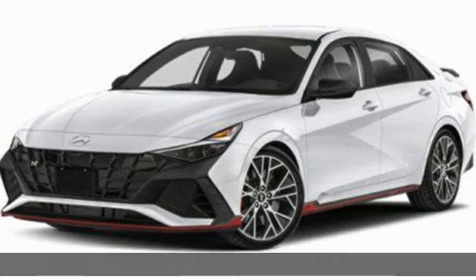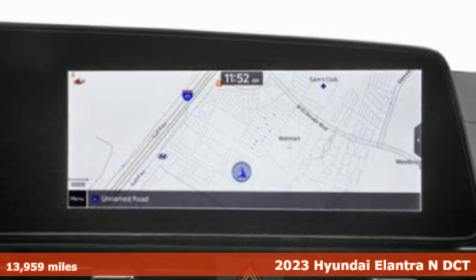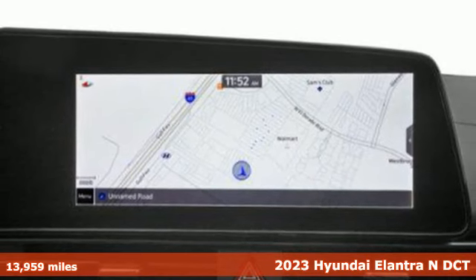It's a 2023 Hyundai Elantra N. On the track and on the commute, the Elantra N is ahead of the competition.